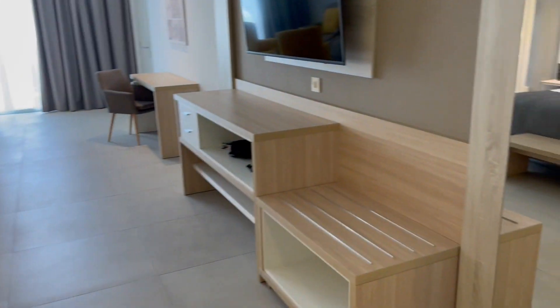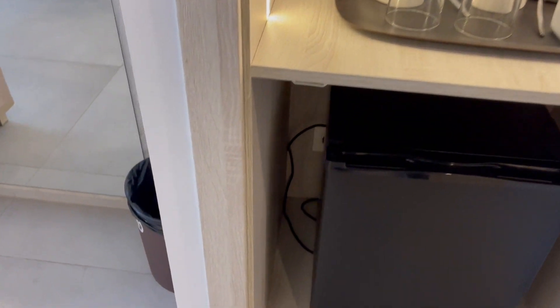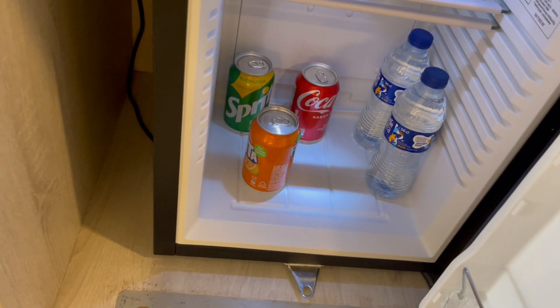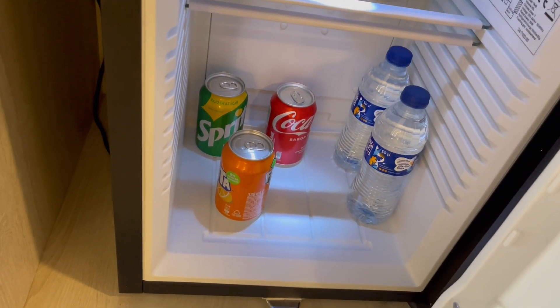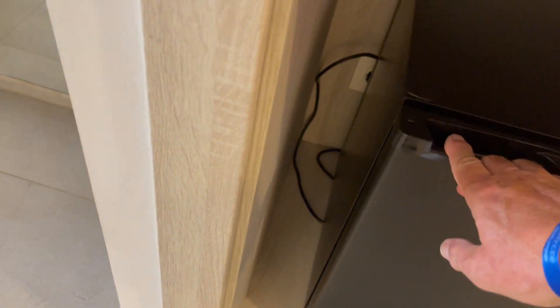Let's move back in here — I think I didn't mention the mini bar. Refrigerator with some water, a few cans of beer, and some soft drinks. Apparently they are topped up and checked every day.